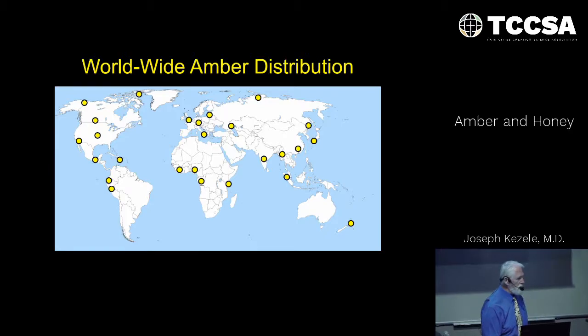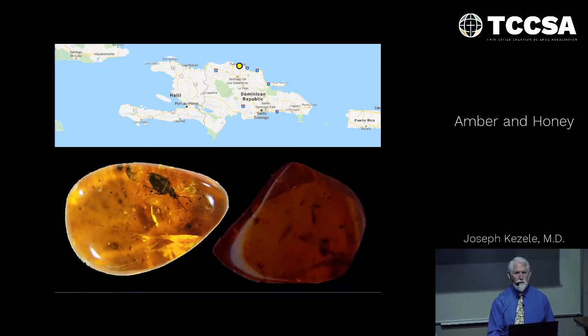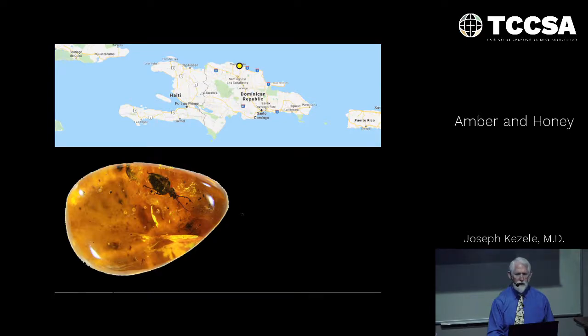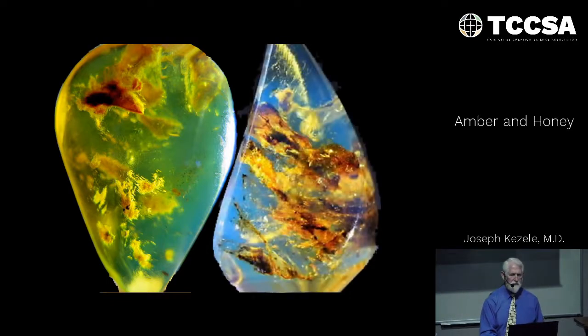Amber has worldwide distribution. These dots show where the major deposits are located. One of the principal ones, considered probably the second finest, is in the Dominican Republic. You'll see there are beautifully different colored types of amber found there, even with unusual colors like blues and greens.